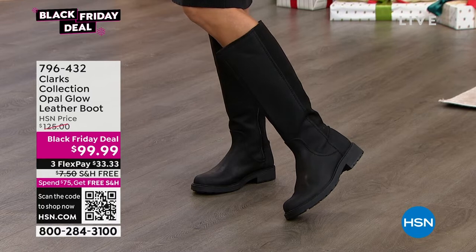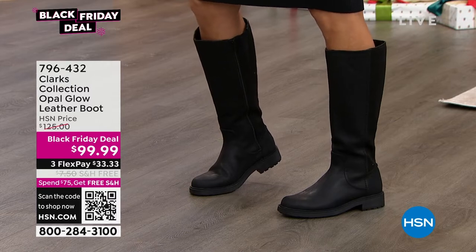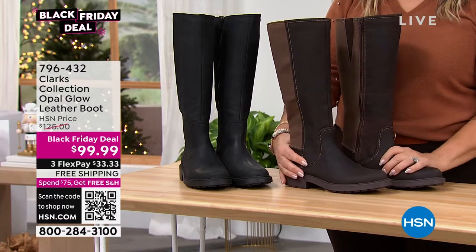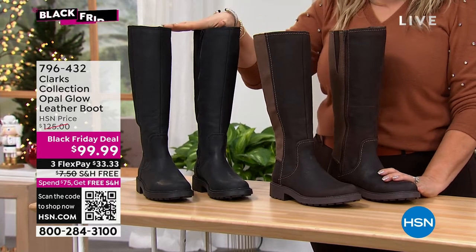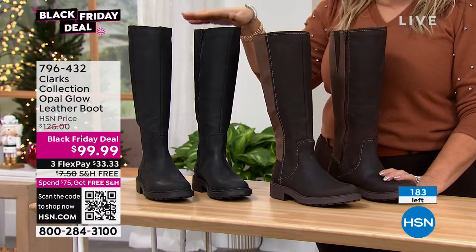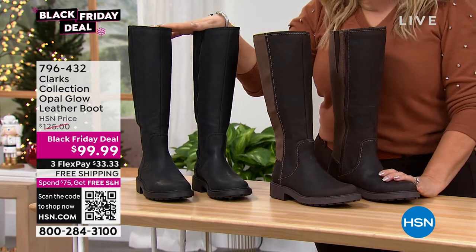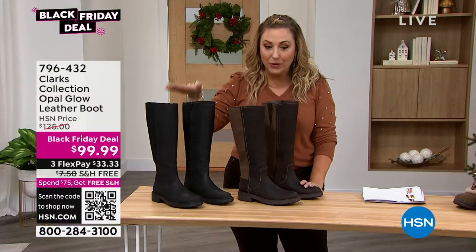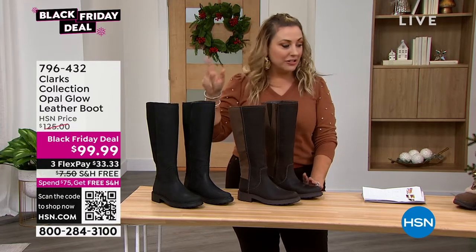This is the Opal Glow Leather Boot. Cara is on the runway looking gorgeous, and we've got Ingrid joining us as well as Nicole modeling today. I've got it available in two colors — a beautiful brown and also black genuine leather. This is a Black Friday deal, so we are guaranteeing it's not going to be lowered in price in 2022. We have less than 200 to go around, medium and wide, sizes five through 12 in half sizes. It's $25 off, and free shipping and handling because it's over $75. It'll be free shipping and handling on everything today, and $33.33 to get home.